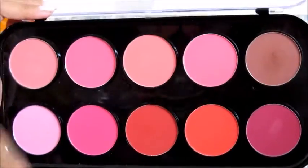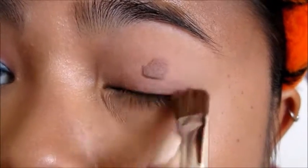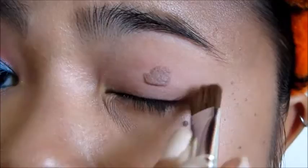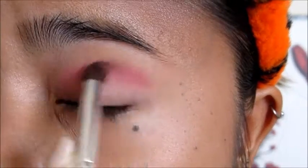I'm using my matte blush palette for eyeshadow because there's a lot of pinks that I can use. I take the first color, which is a light salmon-y color, and place it all over my lid. Then for my crease I take the second shade, which is a princess pink color, and add it over top as my blending color.